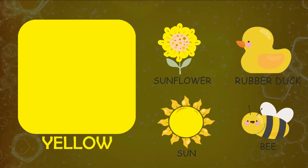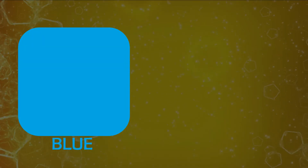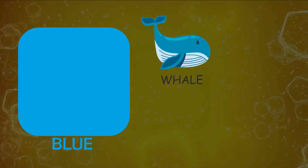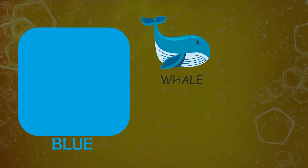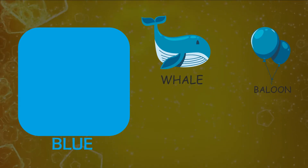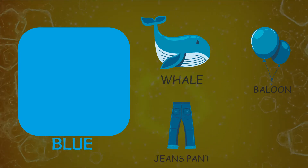Let's see things resembling color blue. Whale, balloon, jeans pant.